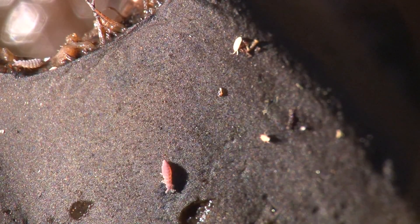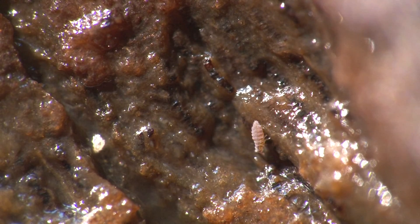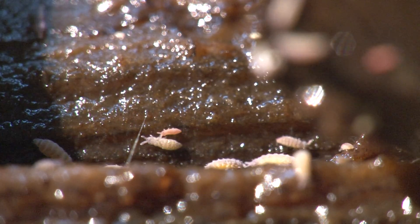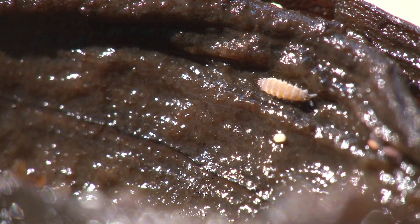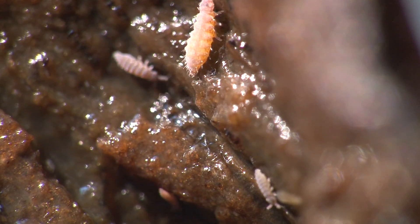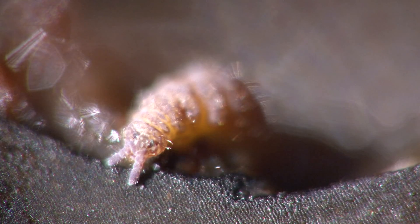Colembula, or springtails, are primitive insects, here walking on the blackened skin of a banana and next to the feeding marks of a slug. They feed on the decaying banana and rapidly increase their numbers. At higher magnification, their dark eyes are visible, and their stumpy sensory antennae.